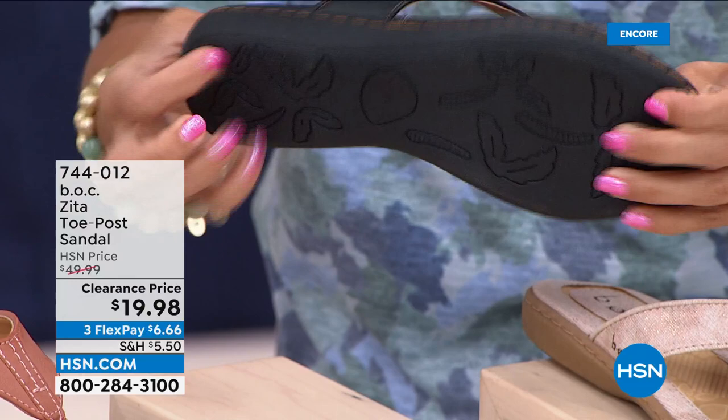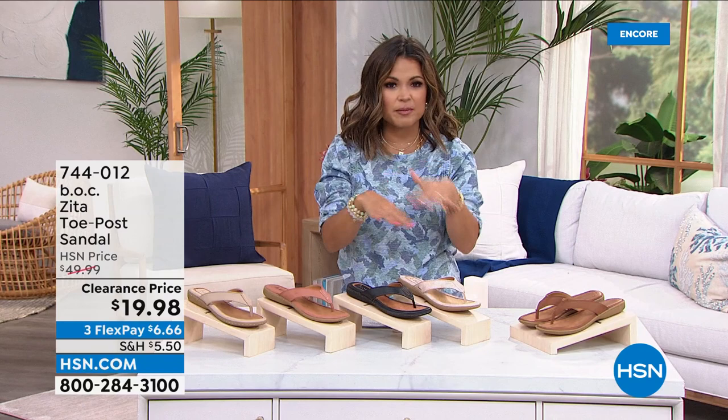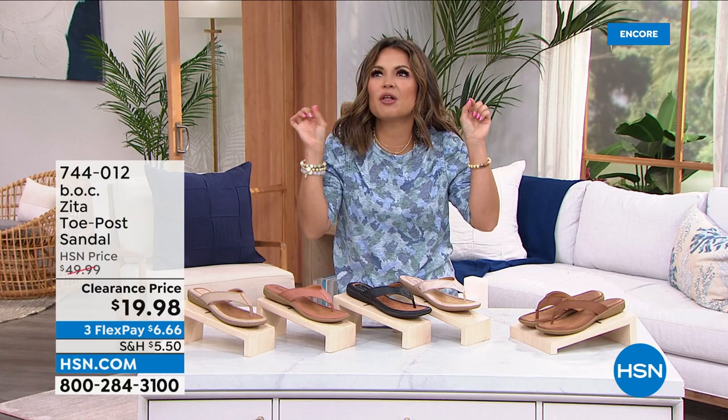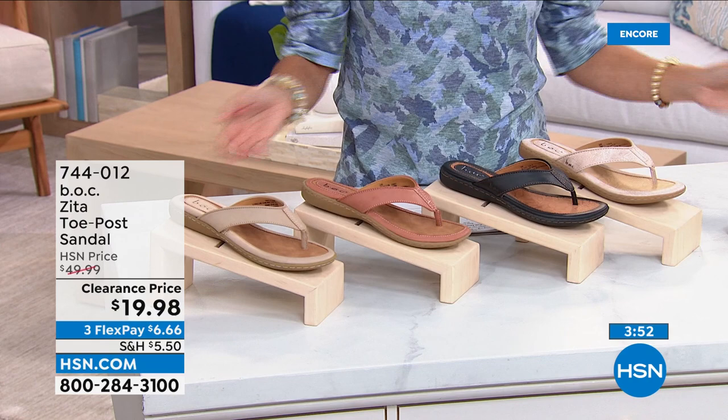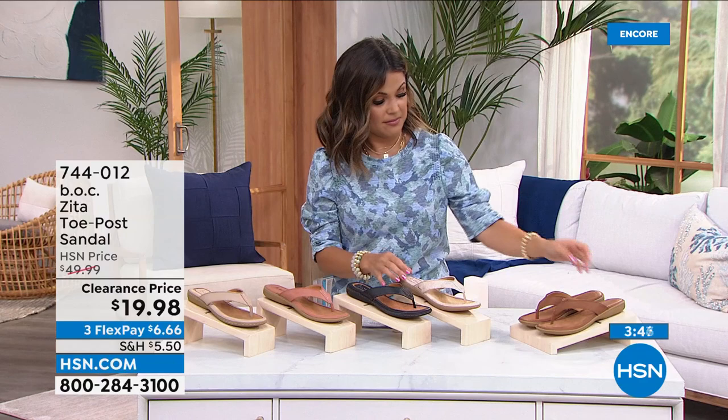So many times, especially at this price point, if you were to find a flip-flop toe-post style sandal, it's like a little piece of cardboard. When you walk you can feel every crack and crevice in the road, every pebble — there's no cushioning, no support whatsoever. It's so nice to have a sandal like this from a brand like B.O.C. from Born, because you know the quality's there and you're going to actually be comfortable wearing these throughout the day.